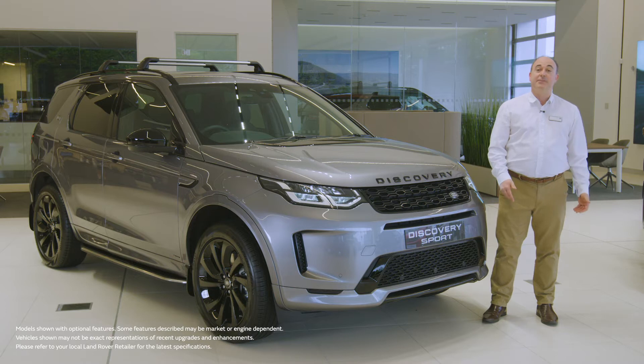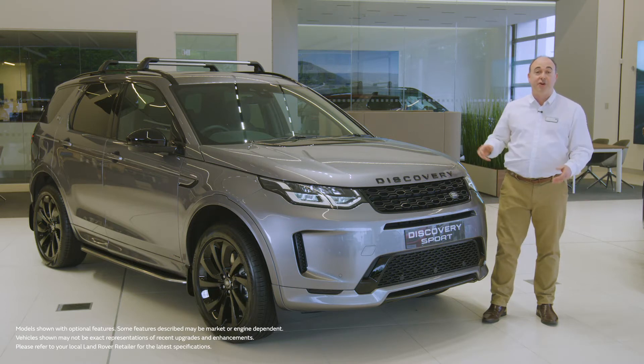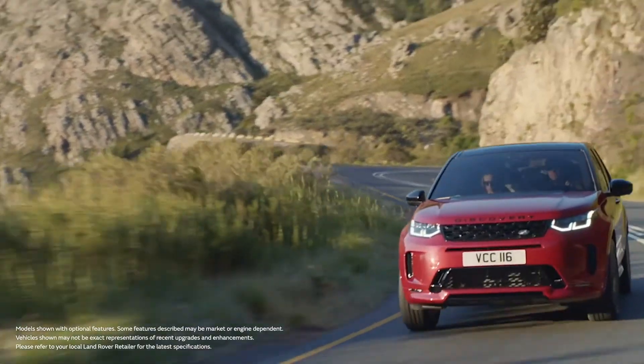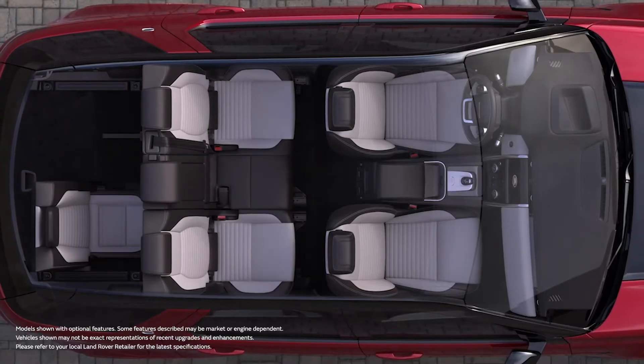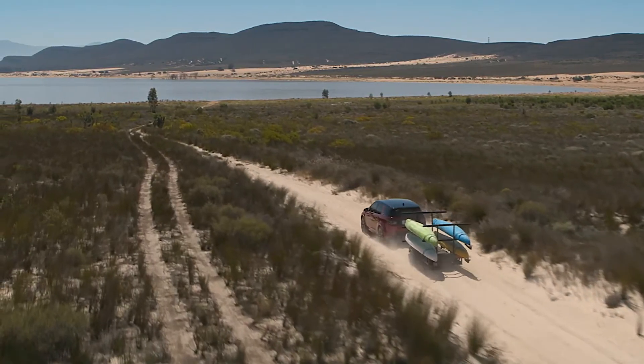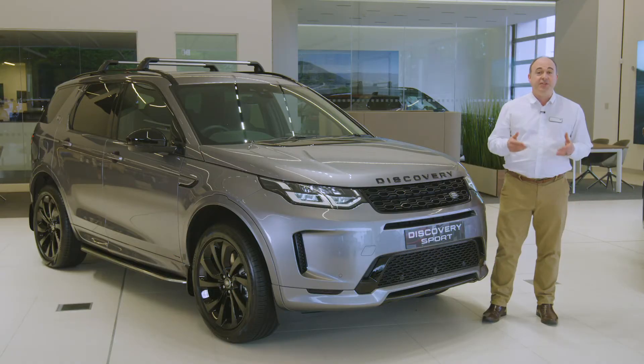Hello, and thanks for taking the time to find out a little more about the Land Rover Discovery Sport. Robust and practical, our compact SUV offers seating for up to seven people, a huge load space when required, the capability to tow up to two and a half ton, and the versatility to support a modern family's active lifestyle.